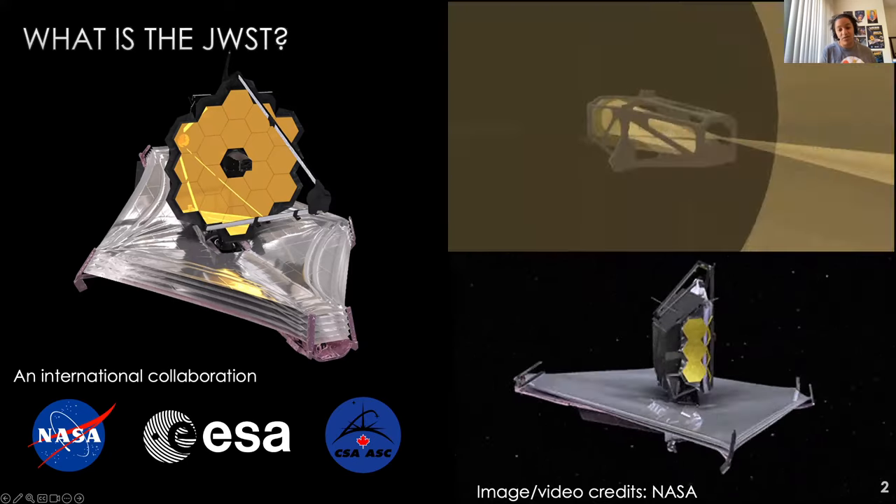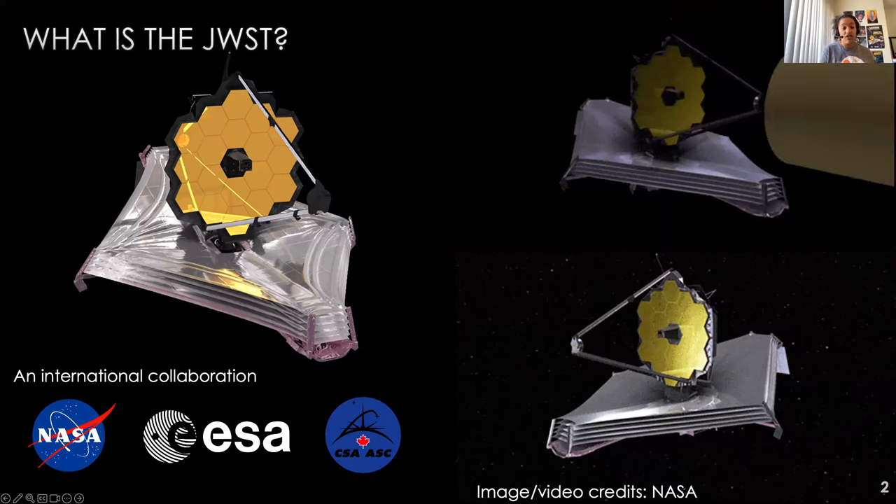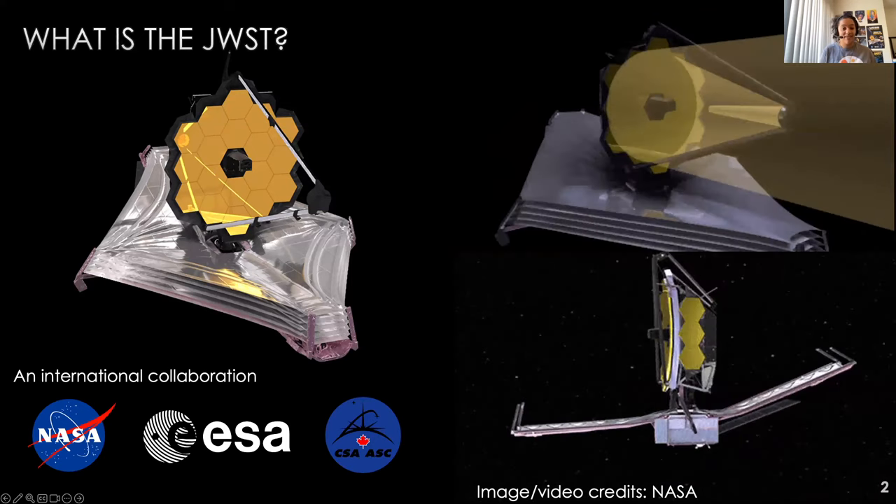Building it was an international collaboration between NASA, the European Space Agency, including the UK, where I'm from, and the Canadian Space Agency.